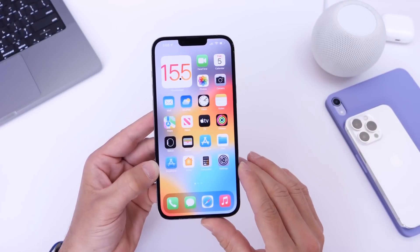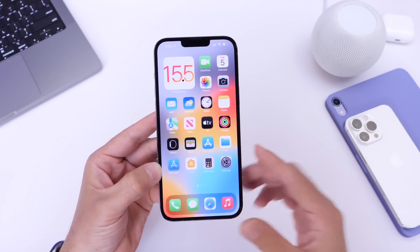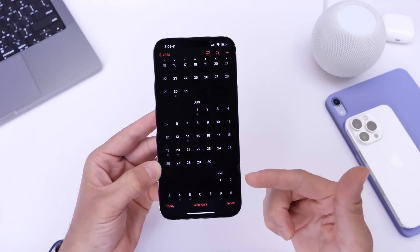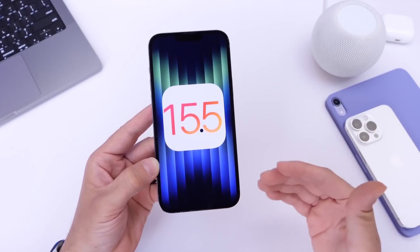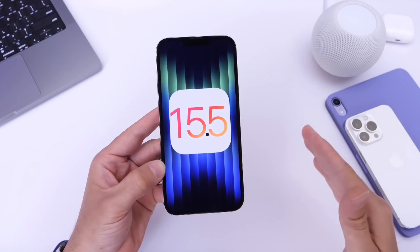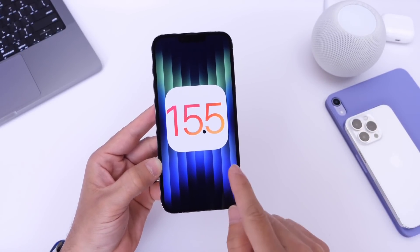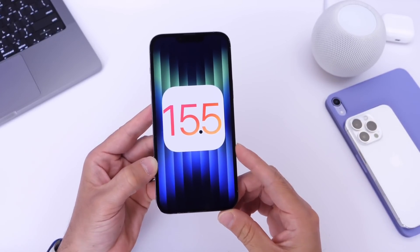For those of you that continue to ask whether this will be the last update for iOS 15 — I don't think it is. If history is any indication, we still have plenty to go. Apple today announced WWDC, and the first beta for iOS 16 will arrive on June 6, 2022. But keep in mind, iOS 16 won't be released until maybe late September, so there's still a lot going on with iOS 15 that Apple needs to fix and add, especially for older devices like the iPhone SE first gen, iPhone 6s, and iPhone 6s Plus that are staying behind. Those devices still depend on this software.